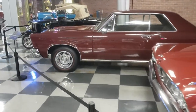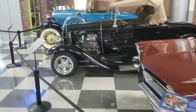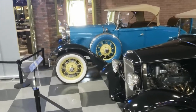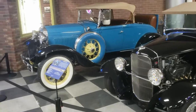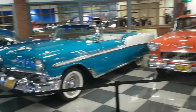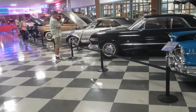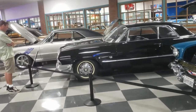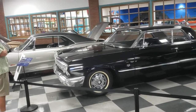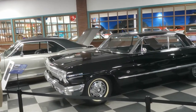Oh, look at that — convertible Sentry. Oh! A 4.9. All right — my dad just sold his '63 SS for 40 grand. It was a 327 though, but it was full resto.